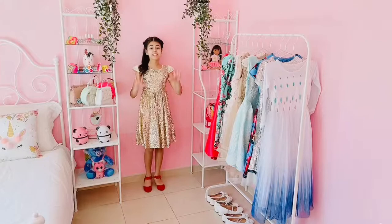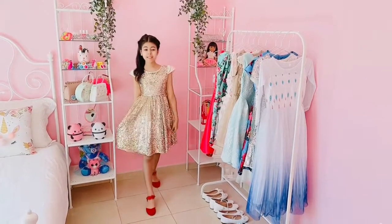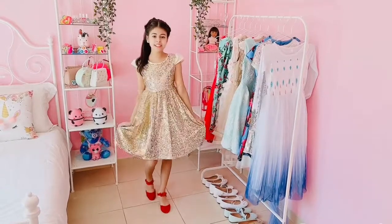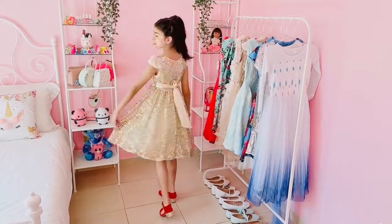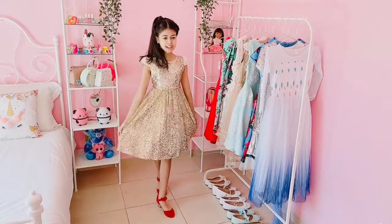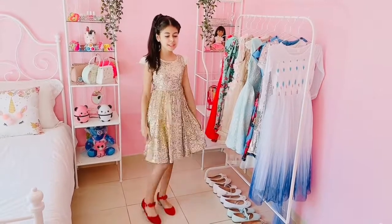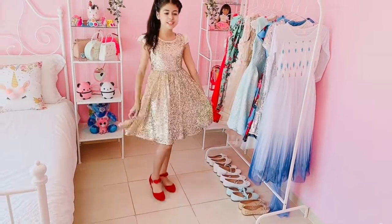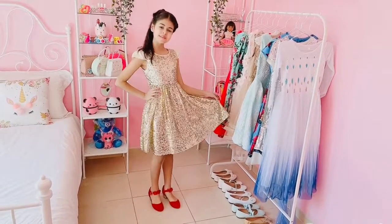Now it's time for the eighth outfit and I love this outfit so much. I love all the gold sequins and the shiny gold look — it's like a party outfit, it's really, really nice. This is the back and this is the front. I also made my hair nice and I put these beautiful red high heels and I love this outfit so much.